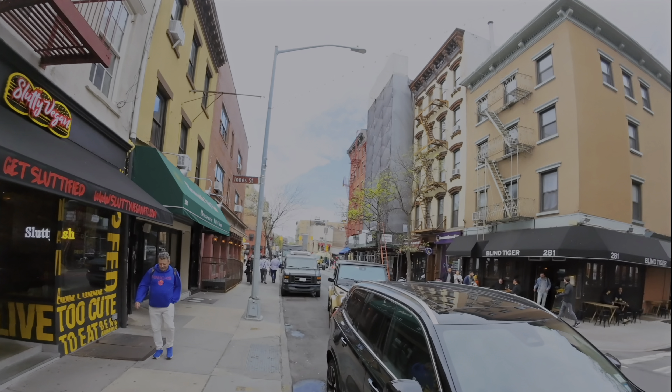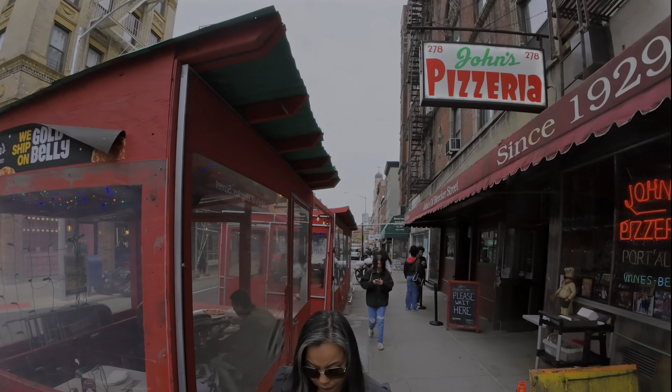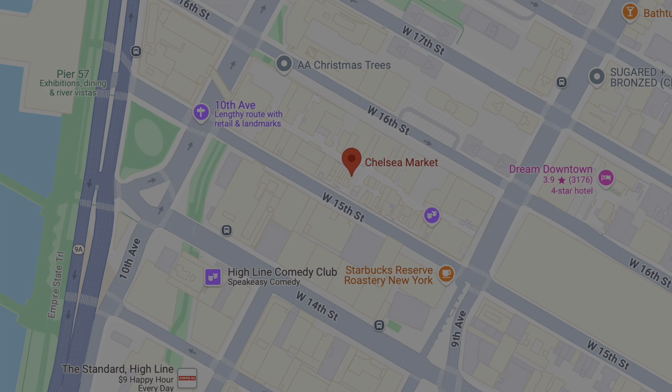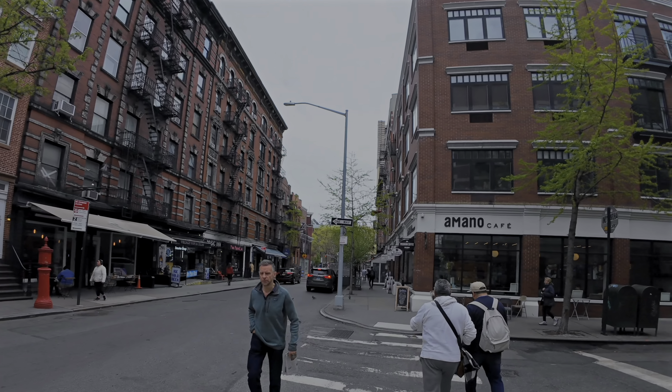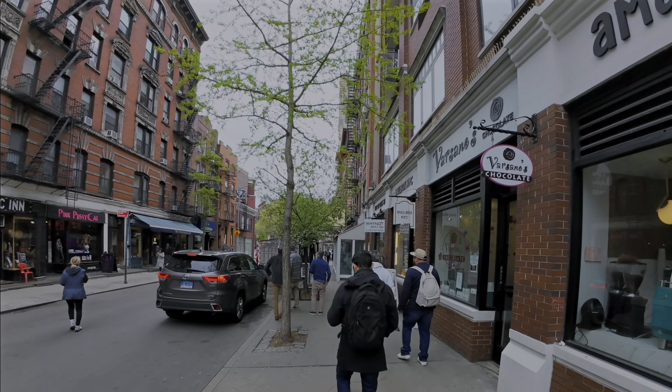John's Pizzeria — come check them out, delicious pizza and fair prices. Great neighborhood too. Now we're going to make our way over to a place called the Chelsea Market. Just look around at this neighborhood — it's awesome, just a lot of charm.